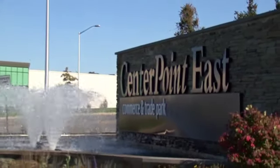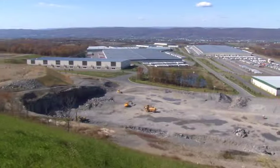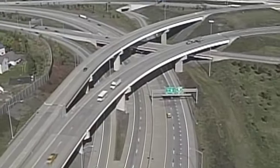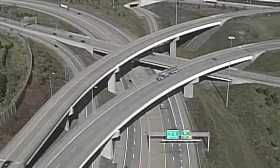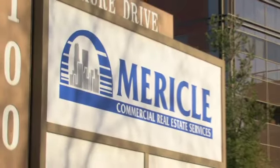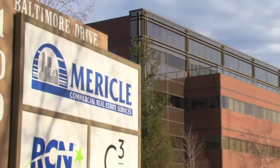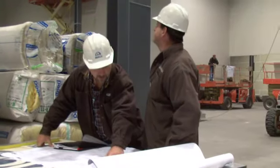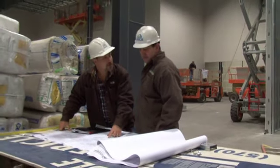Center Point is an 1,800 acre business park located in Jenkins and Pittston Townships, less than one mile from Interstates 81 and 476. Miracle Commercial Real Estate Services is an award-winning developer of more than 16 million square feet of space and began constructing Center Point in 2005.